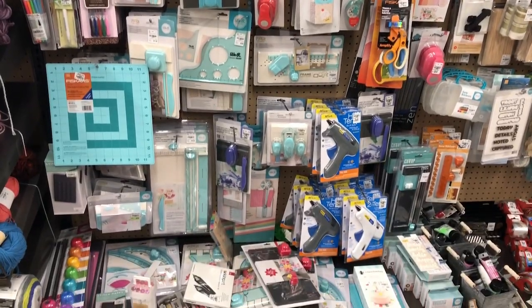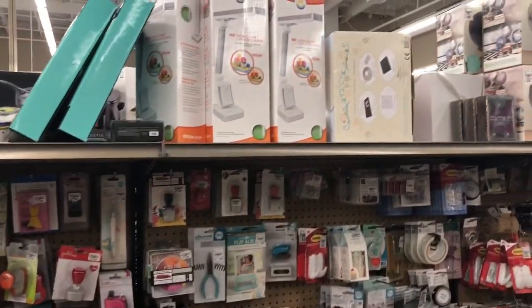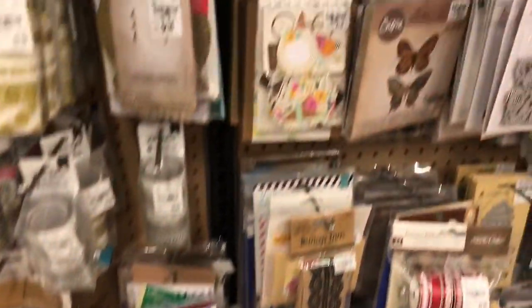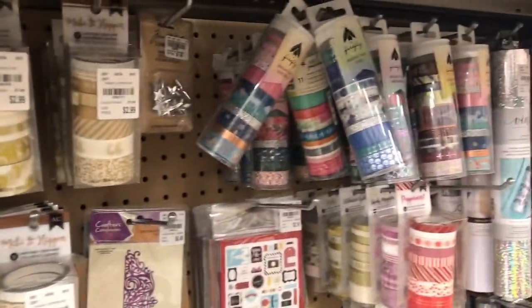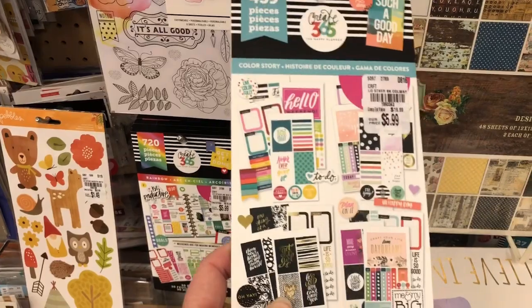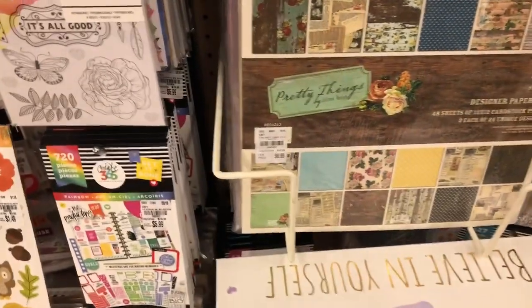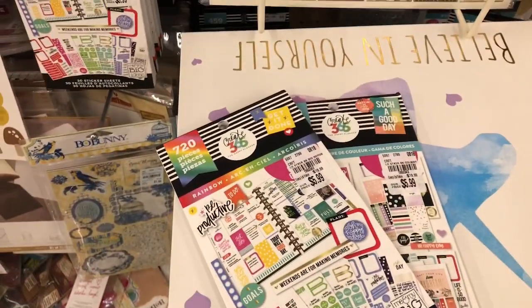Here's some of the good stuff if you're a paper crafter — lots and lots of goodies here. Here's some dies, stamps, lots of washi tape. If you are a planner like I am and you have the Happy Planner, these sticker books that are normally $19.99 at Michael's and other places are $5.99 here. And they've got a bunch of them — might have to pick up a couple of those.